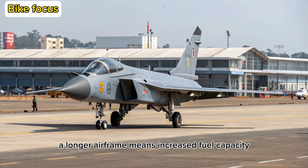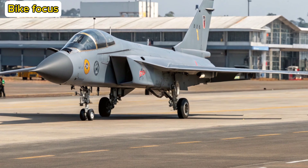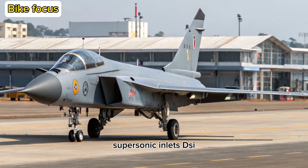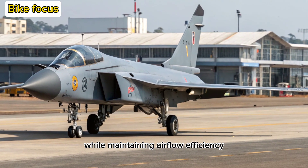A longer airframe means increased fuel capacity and more room for avionics. The aircraft also features diverterless supersonic inlets (DSI), helping reduce radar signature while maintaining airflow efficiency.